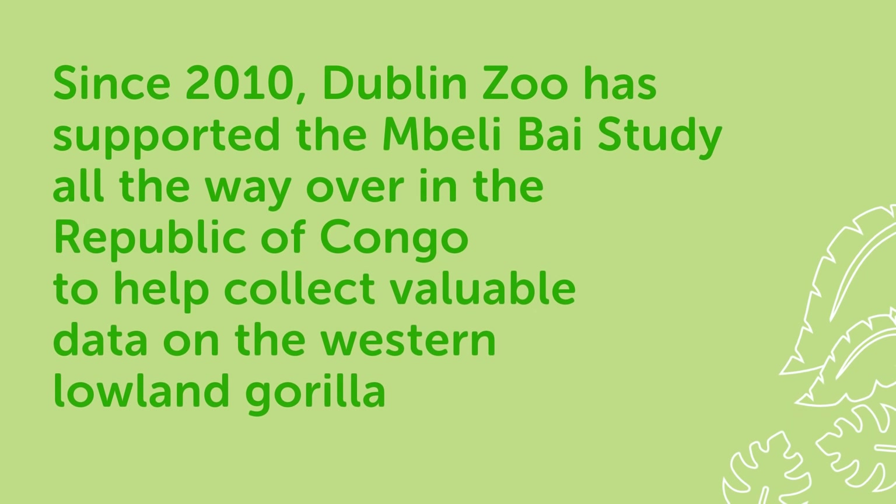Dublin Zoo also supports the Embelli Buy Study, all the way over in the Republic of Congo, to help collect valuable data on the western lowland gorilla.